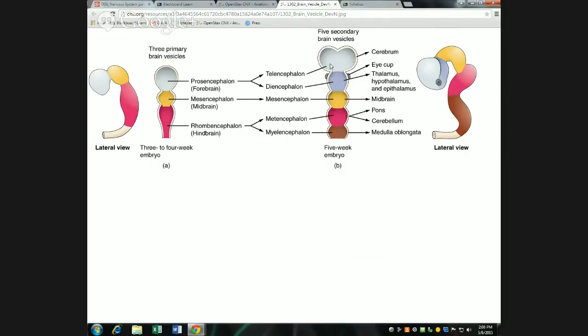The five secondary vesicles: the telencephalon becomes what we call the cerebrum in the adult brain. The diencephalon gives rise to a number of structures but we still call it the diencephalon. Basically, the diencephalon includes anything with the word 'thalamus' in its name — the two most important are the thalamus itself and the hypothalamus. The epithalamus is less critical this semester but comes up next semester. There's also the eye cup, which doesn't have 'thalamus' in its name but is an important structure developing out of the diencephalon.